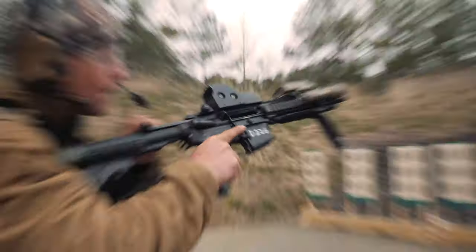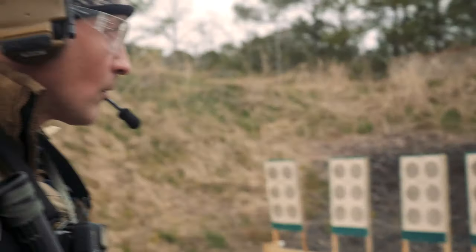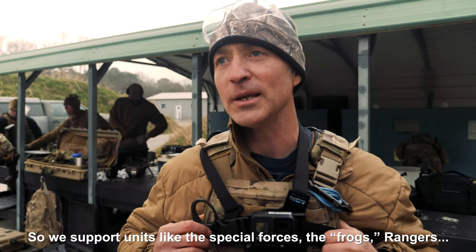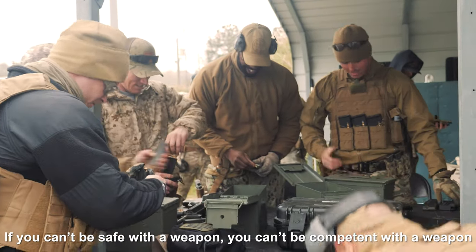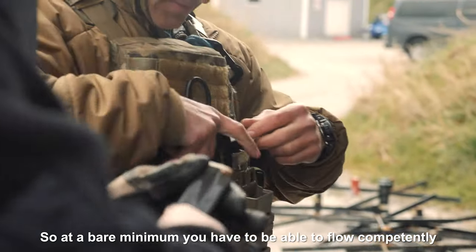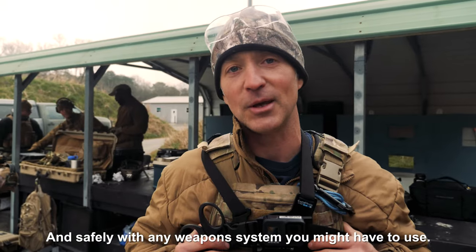It is very important that we are proficient in small arms. The number one thing — we are a combat support unit. We support units like Special Forces, the Frogs, Rangers. If you can't be safe with a weapon, you can't be competent with a weapon, you cannot support those things. So at a bare minimum, you have to be able to flow competently and safely with any weapon system that you might have.